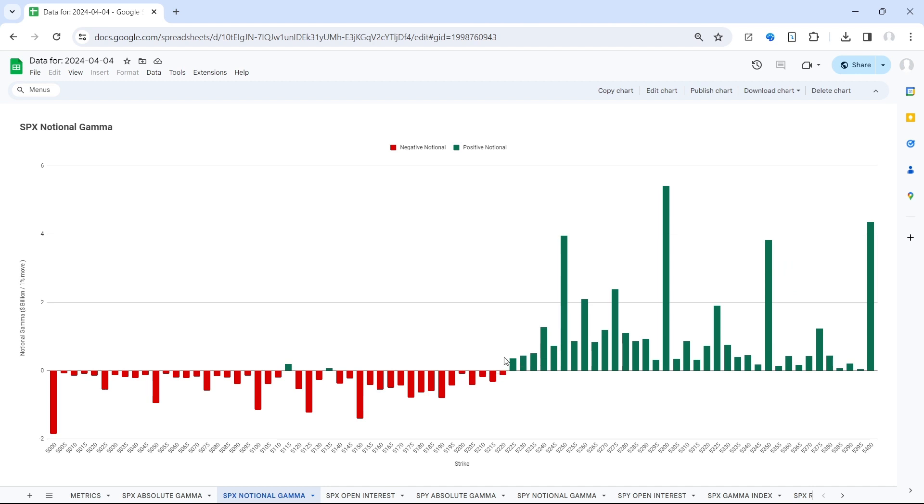At 5220, that is our flip. Above it, all strikes are positive — supportive for the market. Below it, all strikes are negative — destabilizing for the market. But we're in this zone which we're all familiar with now because we've been chopping in it for a while, and that's from 5200 to about 5250 — a 50-point range where some net strikes are negative and some are positive.